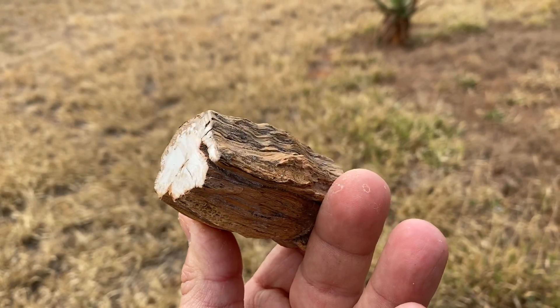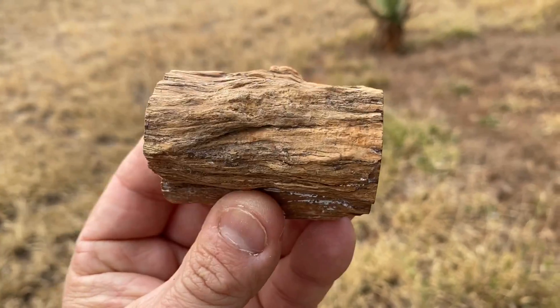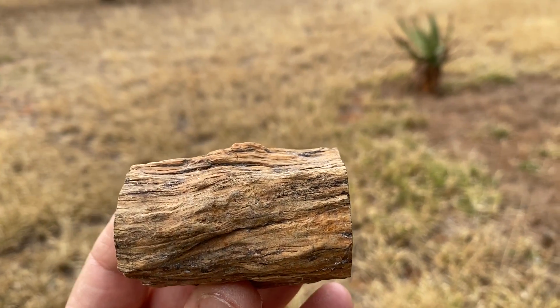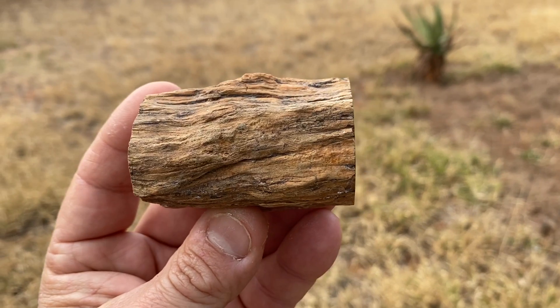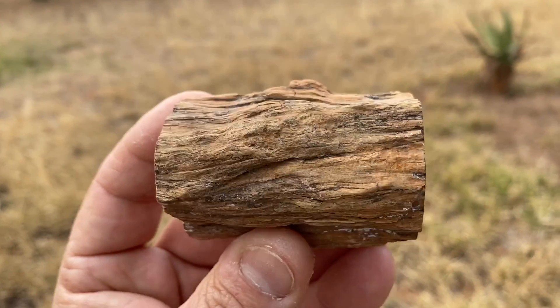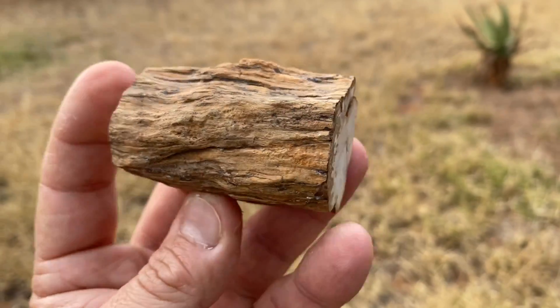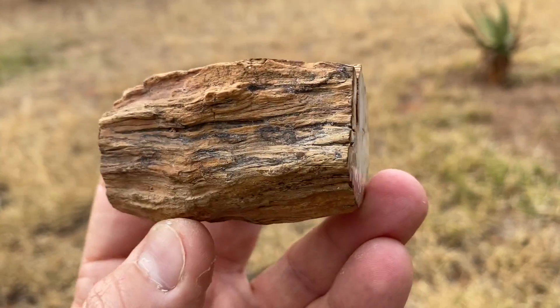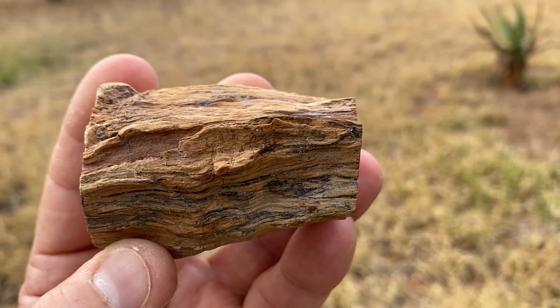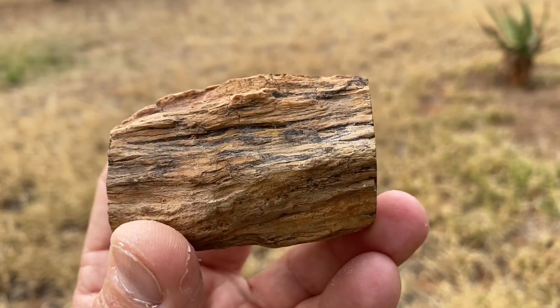What essentially happens is that an organic piece of material like this piece of wood — it's usually trees or branches that have become washed away — they then get covered in silt and usually water. It needs water, and usually slightly acidic water. That water needs to cover the object and everything needs to be put under quite a lot of pressure.